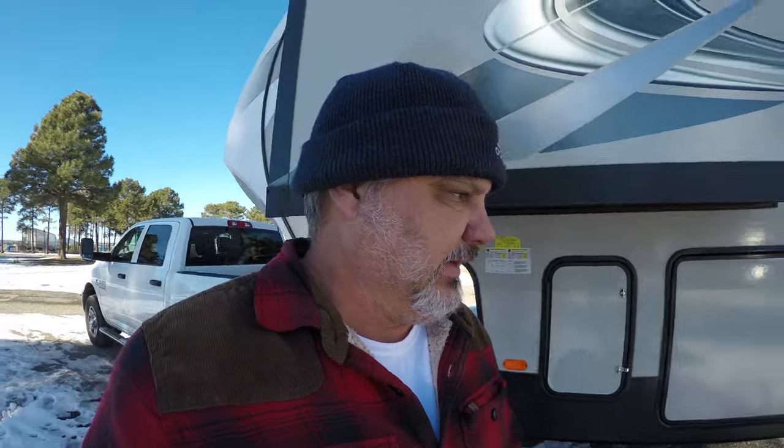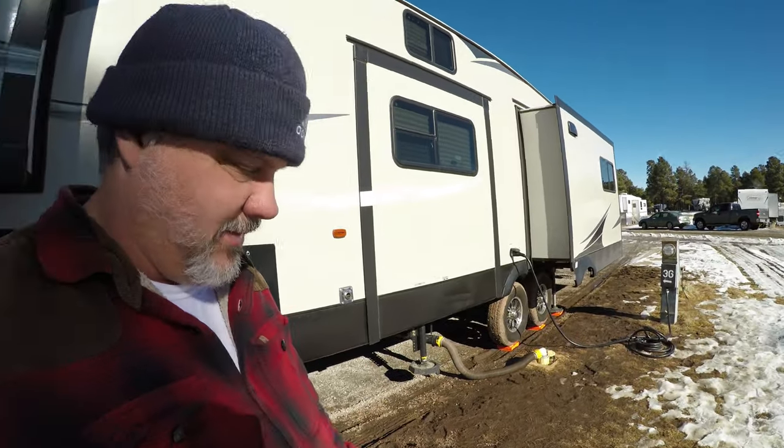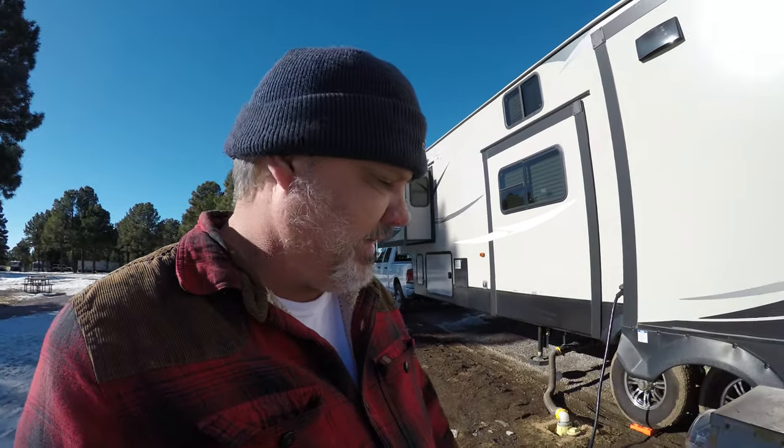It's time to fold this thing up and hit the road. If you come up here to Flagstaff, you need to bring a heated hose. Otherwise you'll have to do what I did, which is fill up your tank and put the water hose away.